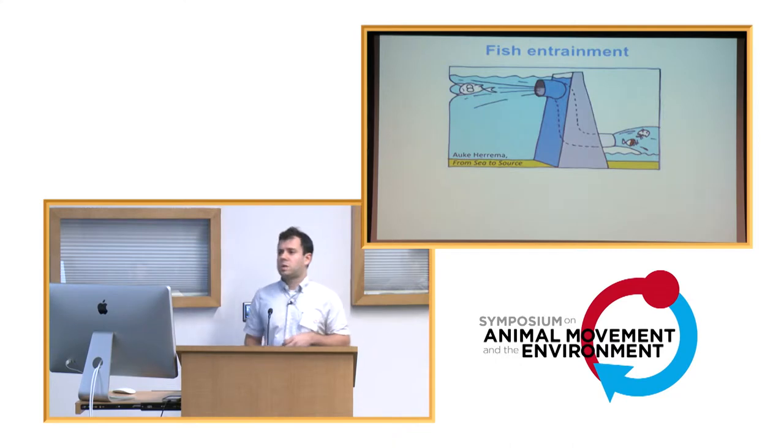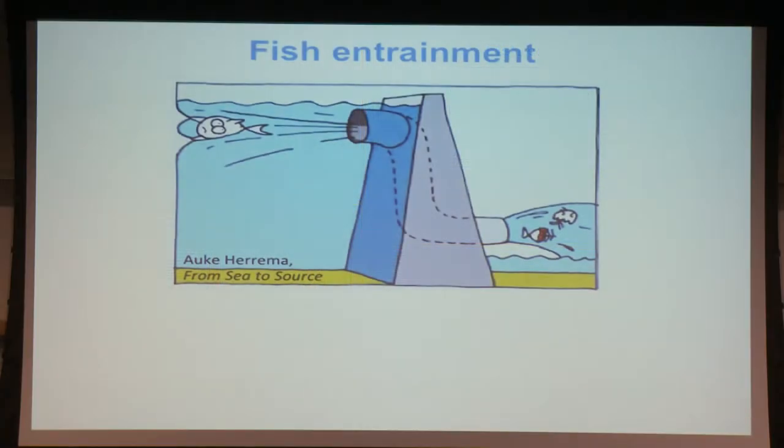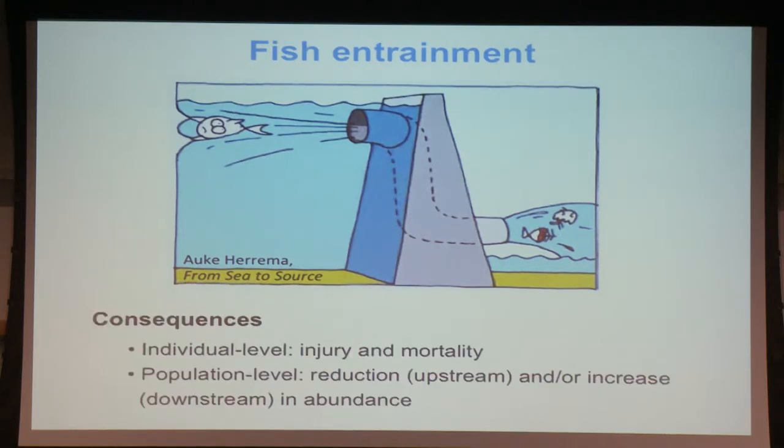Just before I start talking about how we conducted this study and what we've been observing on the movement of bull trout, I wanted to show you what motivates us to do this work. The issue that motivates us is called fish entrainment. This cartoon represents really well what it is — basically the displacement of fish from reservoirs to downstream waters through turbines or any type of water intake structure. It's an important conservation issue because entrainment causes injury and mortality of fish.